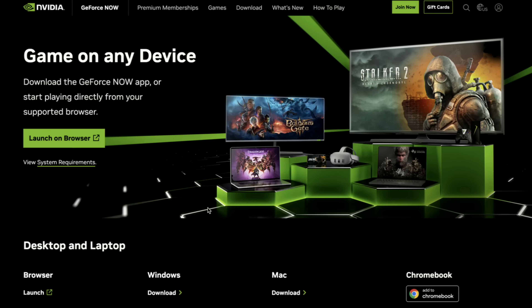Hey everybody, it's Lon Seidman. We haven't looked at the NVIDIA GeForce Now game streaming service in a while, so we're going to do an update today to see what's new with it. What's neat about this service is that it allows you to spin up high-end NVIDIA gaming hardware in NVIDIA's cloud for a monthly fee, giving you the ability to play games at their highest settings and frame rates without investing in a very expensive gaming PC.